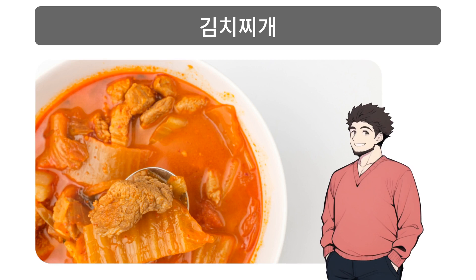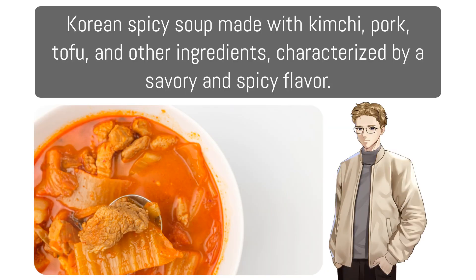김치찌개: Korean spicy soup made with kimchi, pork, tofu, and other ingredients, characterized by a savory and spicy flavor.